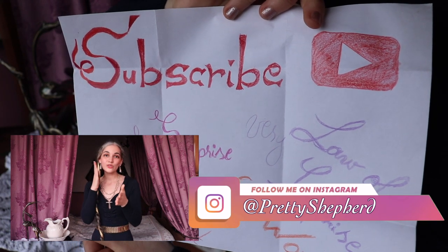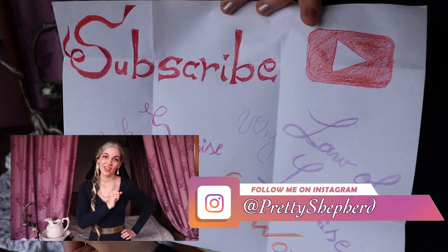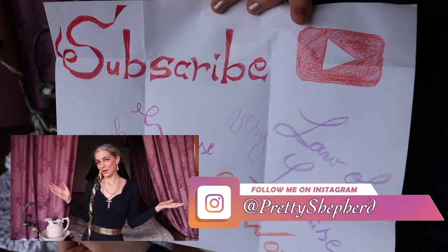I am hosting a giveaway of con-marked items from my jewelry stash, so do follow me on Instagram. Bye-bye!